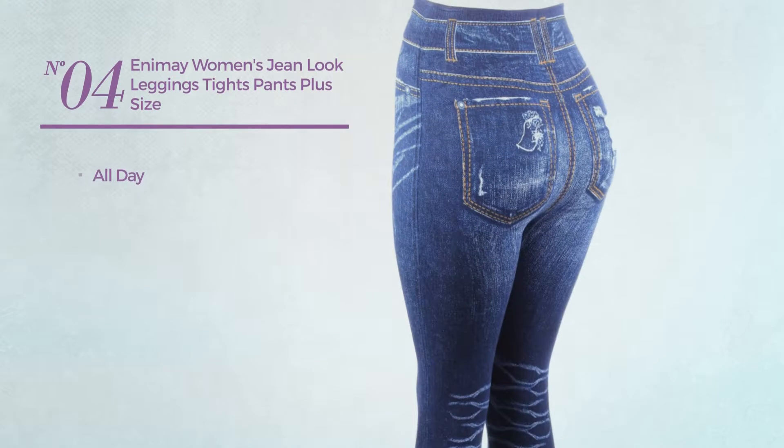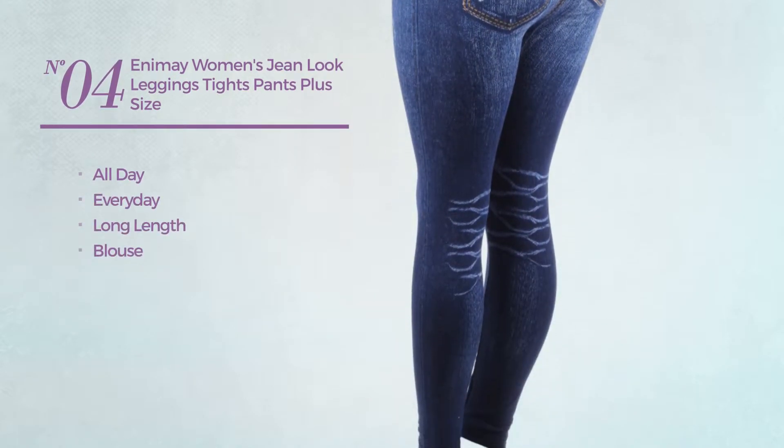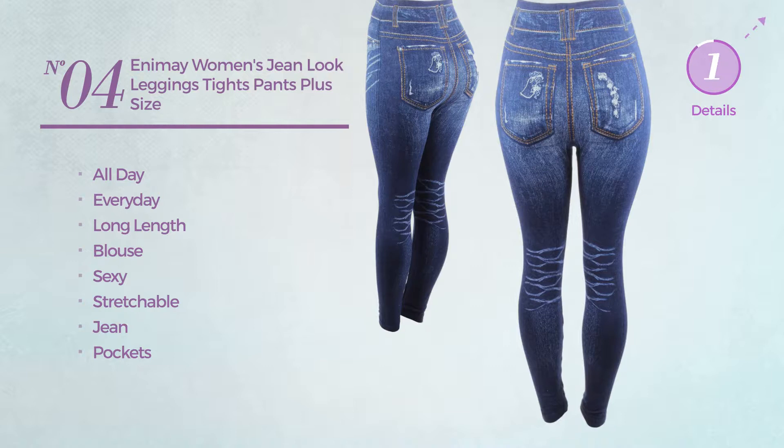Number 4. An all day, every day, long length blouse leggings. Featuring a sexy look, produced with stretchable jean, with a pocket. Available in 9 colors.